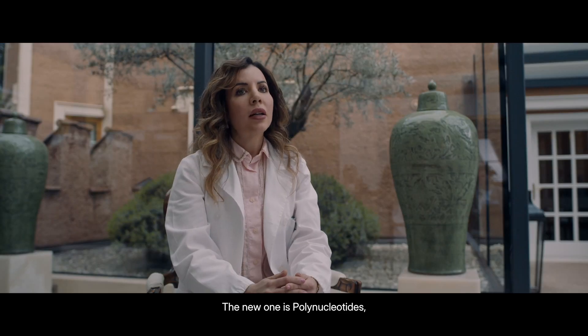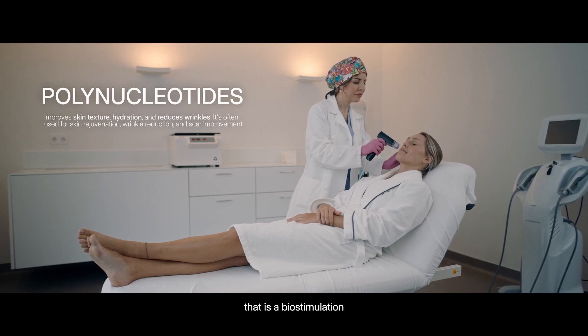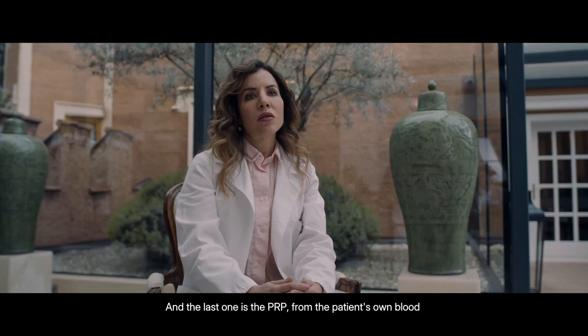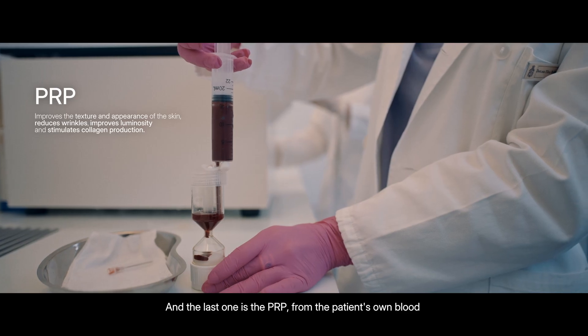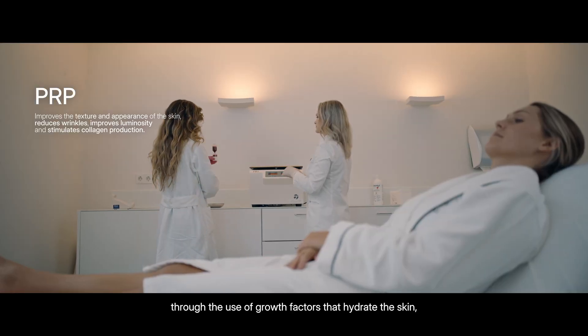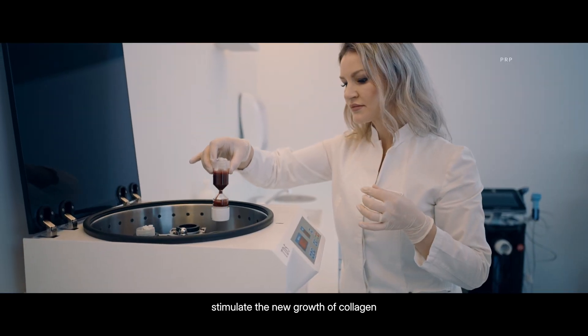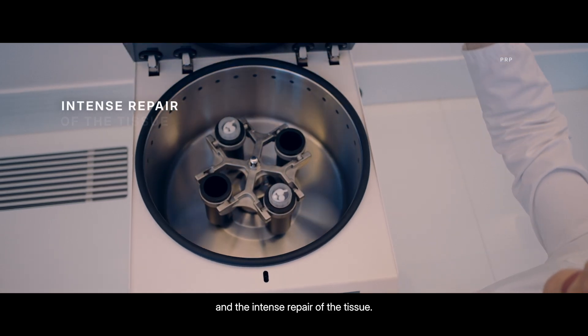The new one is polynucleotides, which is a biostimulation and deep hydration of the skin from inside. And the last one is PRP, from the patient's own blood, through the use of growth factors that hydrate the skin, stimulate new growth of collagen, and the intense repair of the tissue.